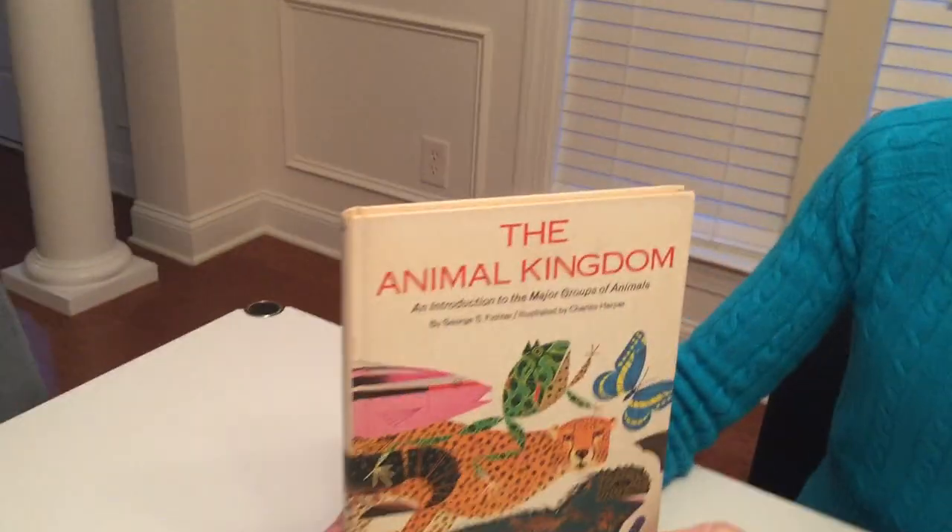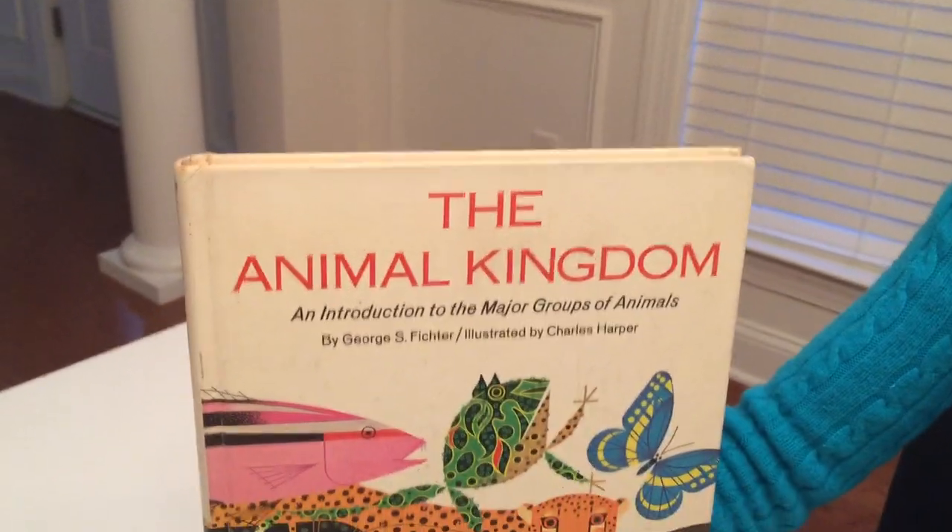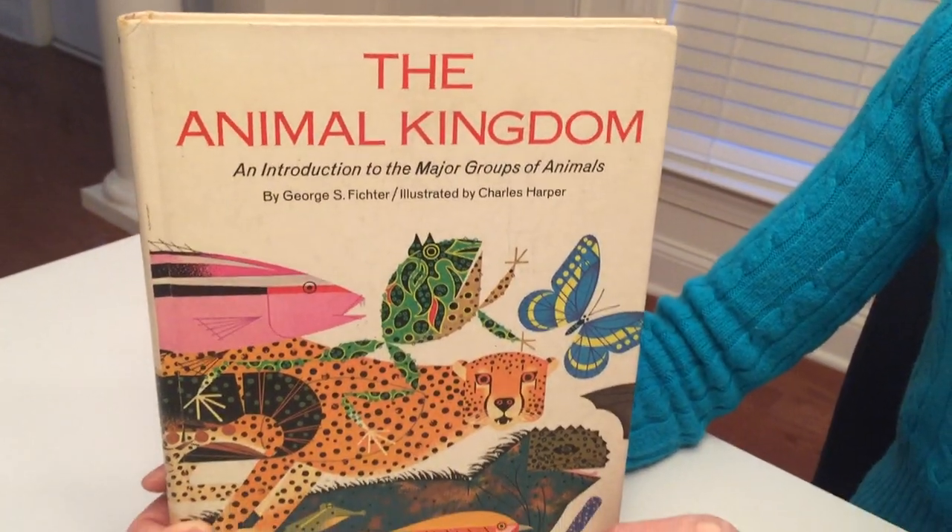This is a review of the book called The Animal Kingdom: An Introduction to the Major Groups of Animals by George Fisher, illustrated by the artist Charles Harper.